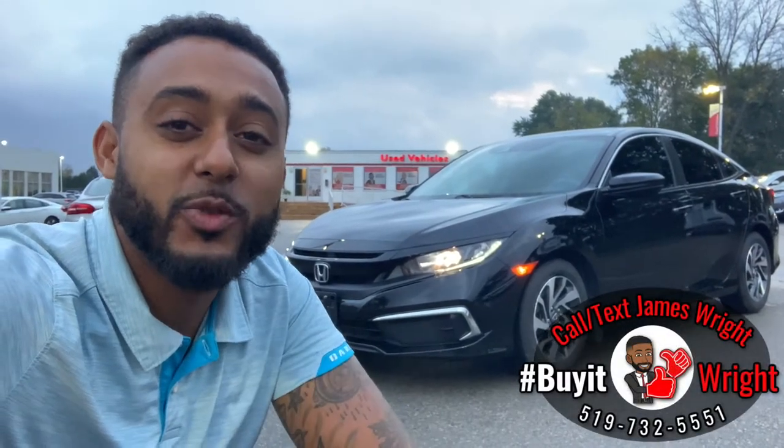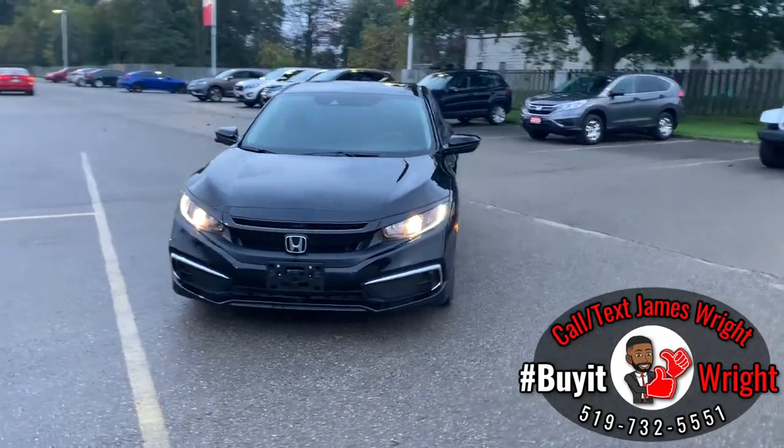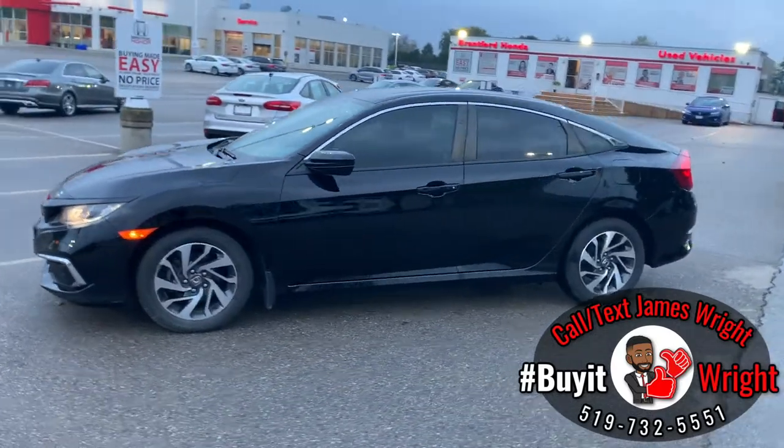Hey everybody, Jimmy here from Brantford Honda, aka Mr. Buy It Right. I have another fantastic vehicle to show you today. This is a 2019 Honda Civic EX — it only has about 35,000 kilometers on the dial. Let's do a quick walk around the body here to show the great condition this vehicle is in.